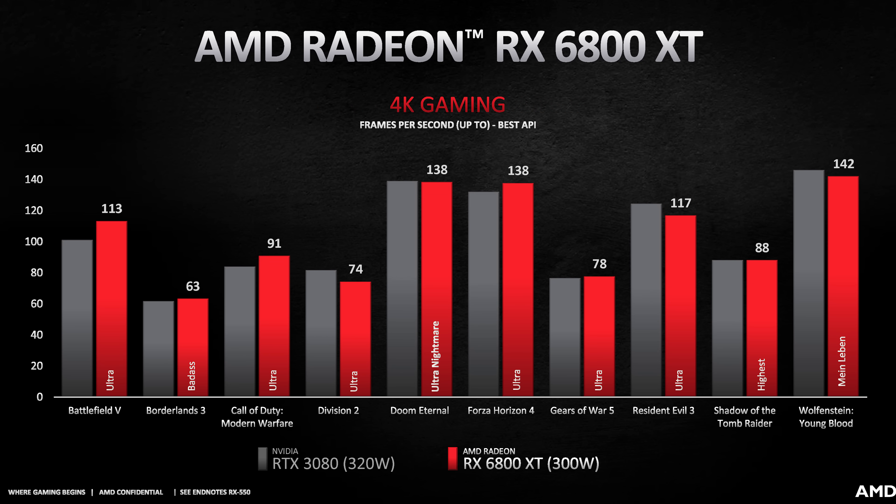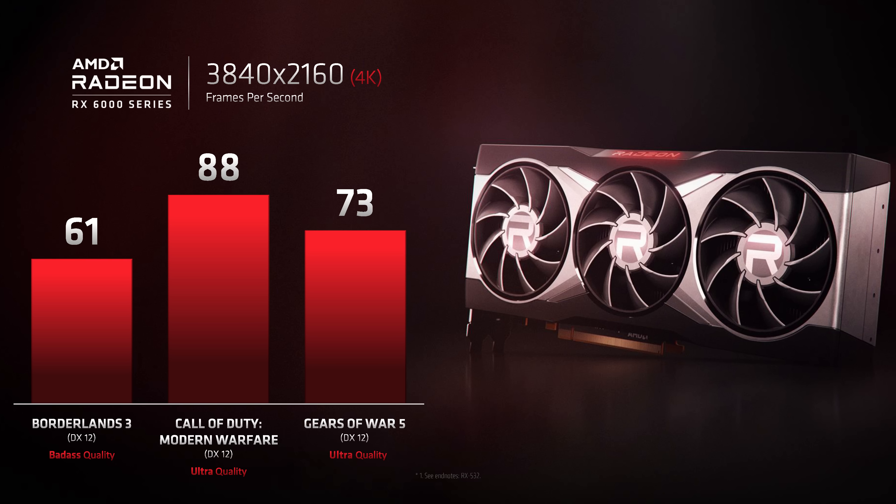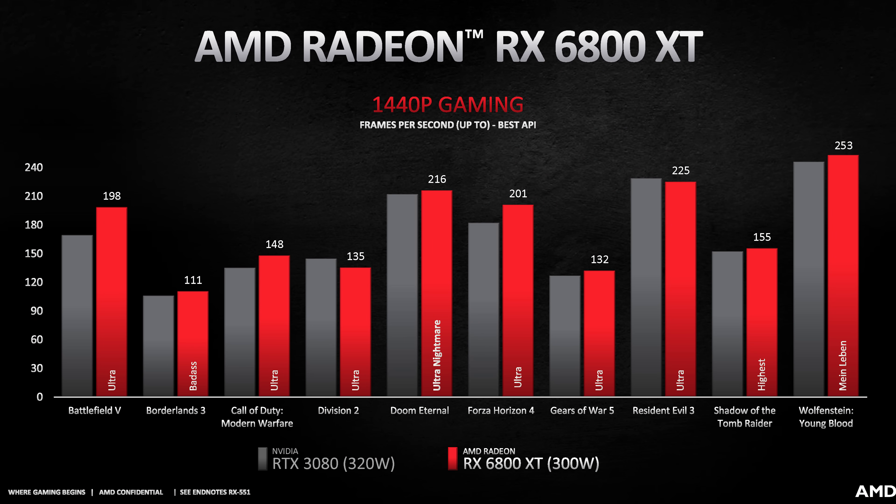Next up we have the RX 6800 XT. This is a close battle between it and the RTX 3080 in AMD's numbers, of course without ray tracing as we don't have that data yet. AMD is showing 10 games, and they are faster or even in 6 of them at 4K — it looks about even overall. At 1440p, AMD are expecting the RX 6800 XT to perform better compared to the RTX 3080, now winning in 8 of the titles shown. Tested using a 5900X, AMD are also showing about 10–20% faster results for the RX 6800 XT versus the RX 6800.